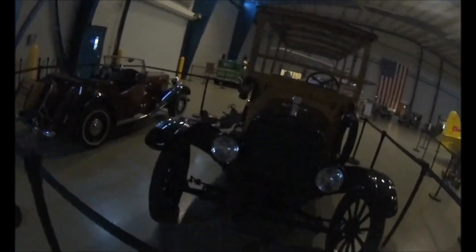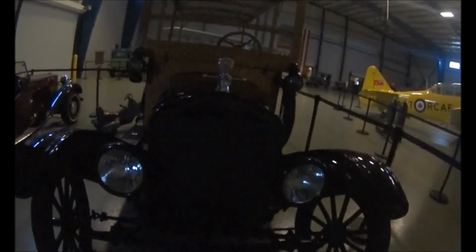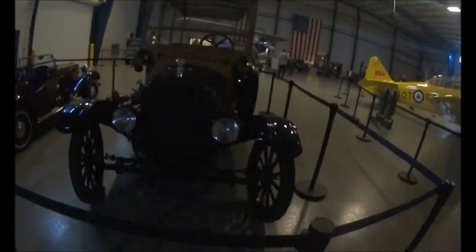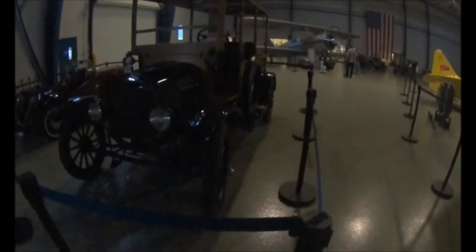Let's see what this is. Oh, it's in Auburn — Auburn, Indiana.